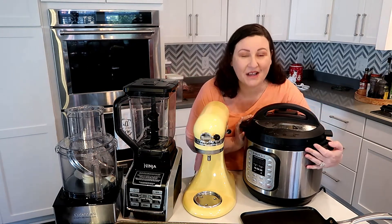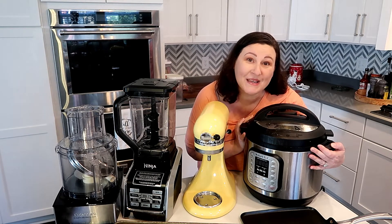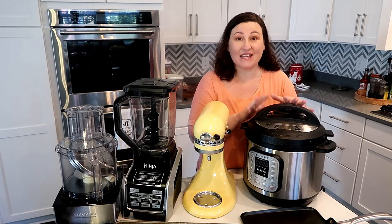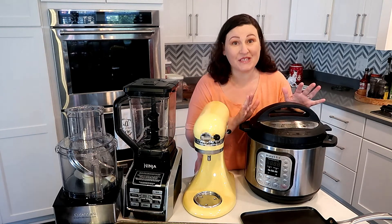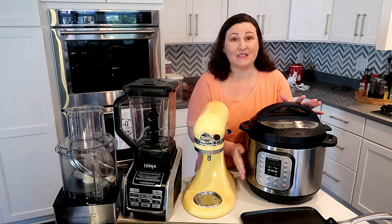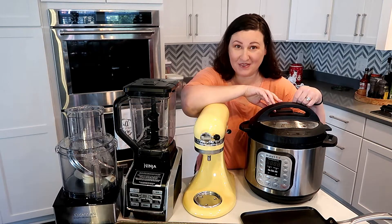My Instant Pot. If y'all have watched me for more than a minute, you know I'm in love with my Instant Pot. I can make anything in here so fast. At least one time a week — generally multiple times a week. It is just so easy, so handy. My favorite thing, for sure. Had to start with that one.